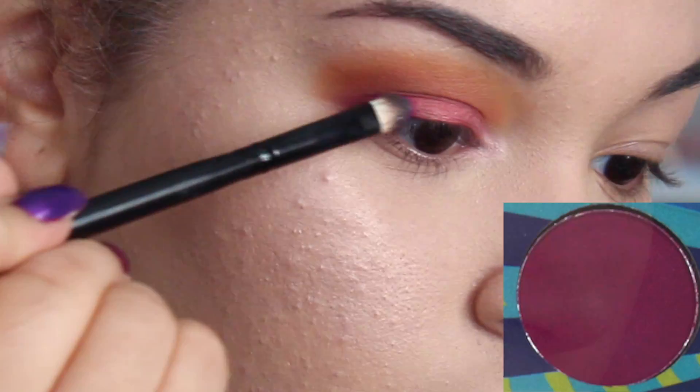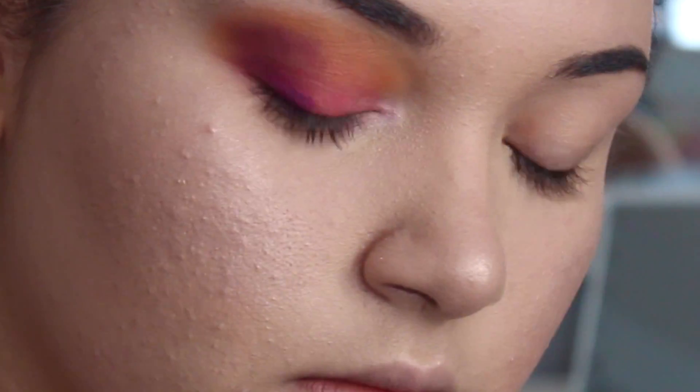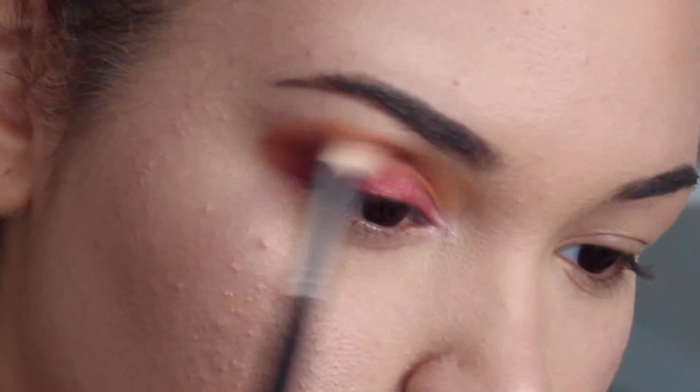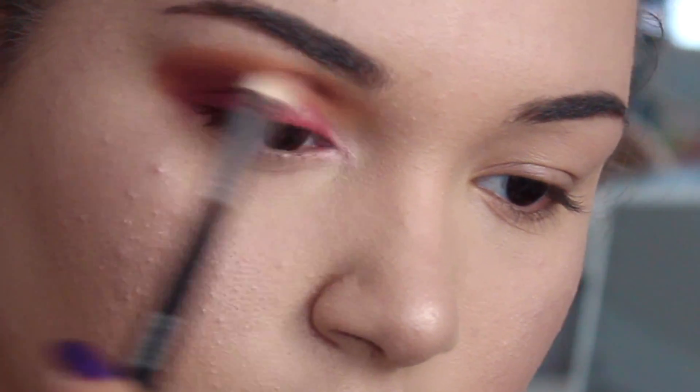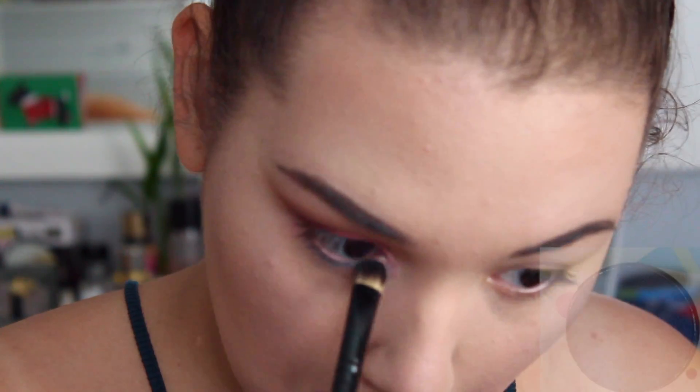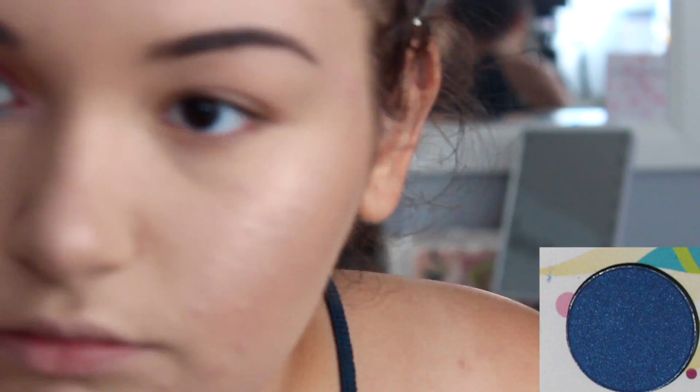Then I focused some purple colors on my outer corner and into my crease to smoke it out and add more dimension. I took the light purple shade in the first row and focused that on my outer V, blending with my Morphe M433 in a circular motion. Then I took the dark purple color in the third row and blended right on top of the lighter purple to make it darker and more smoky. On my lower lash line, I took the darker blue shade in the first row and put it there, then used the darker one right beneath it to make it a little bolder.